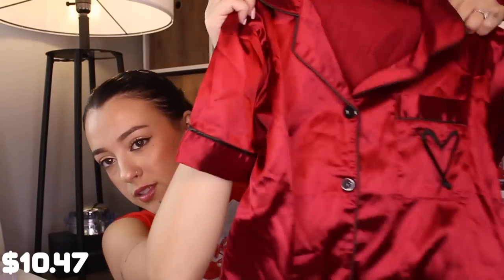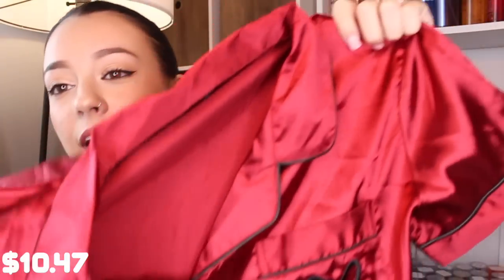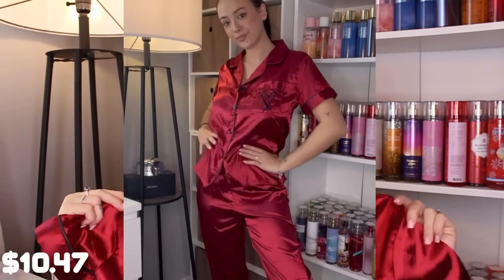I got a couple of pajamas because yes, they also have pajamas. I didn't have high hopes for a lot of these things considering the prices, but these are so nice. When it comes to buying satin items, cheap ones usually feel fake and don't look shiny, but look at these pajamas — look how shiny they are. They feel so good.